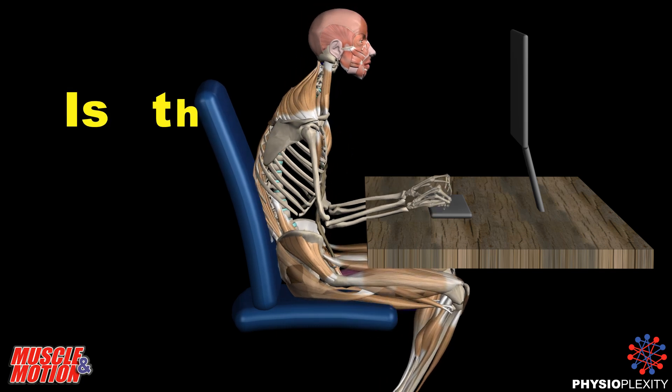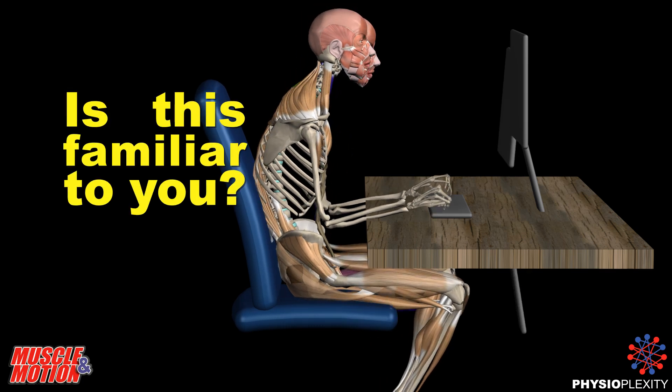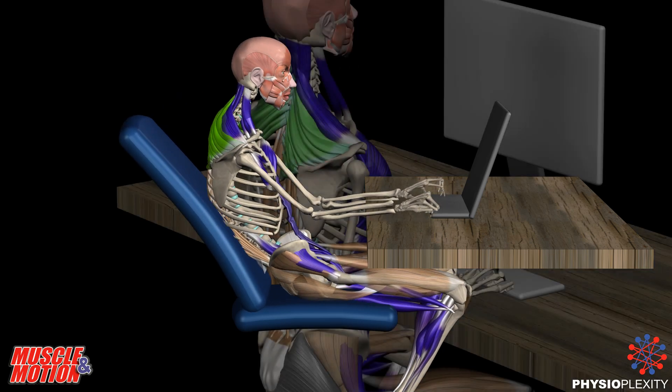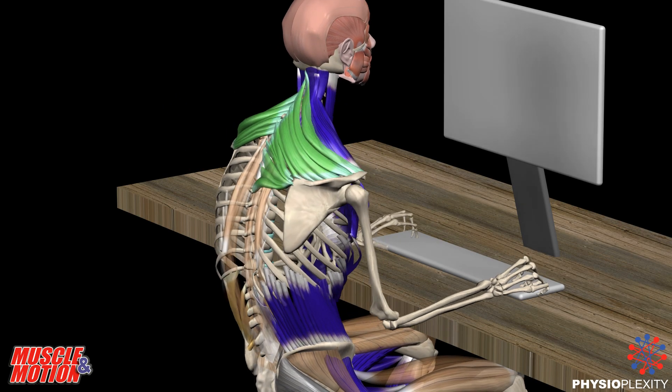Upper Body. Do you recognize this sitting position? Do you sit most hours of the day? Do you feel discomfort or pain in your upper or lower back?